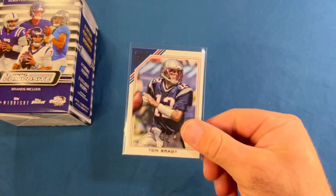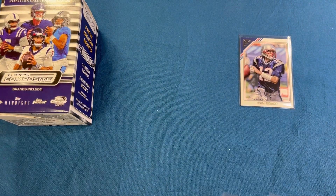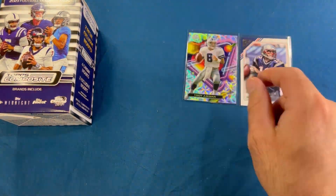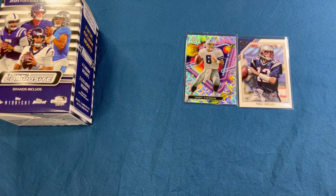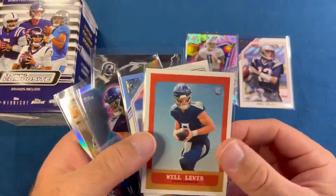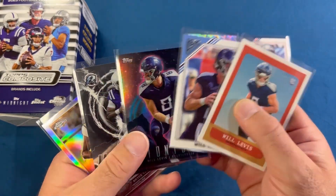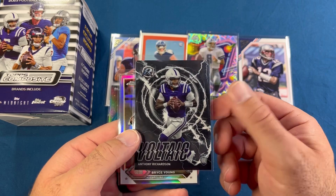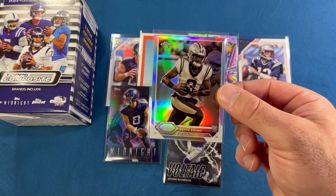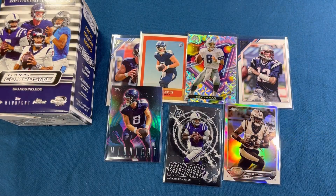Let's go over some of the hits. We got our only Tom Brady — I pulled quite a bit of Brady out of the hanger boxes — but always nice to pull him. We did get some cool parallels; my favorite would be the cosmic scope Troy Aikman. We got a couple X-Fractors as well, a lot of Will Levis — one, two, three across the boxes including on the gallery and the midnight. Probably my favorite is the midnight. We did get a voltaic Anthony Richardson, and probably the best pull overall is the Bryce Young Topps Chrome sepia refractor.